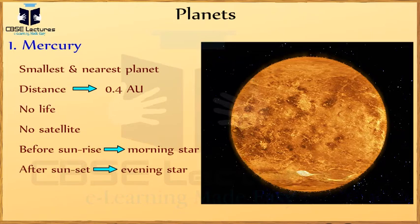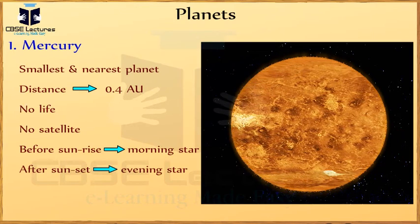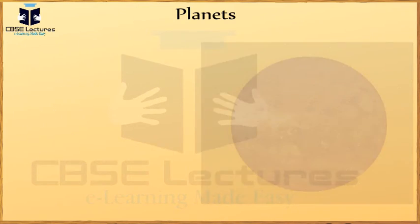Mercury can be seen just after sunset, and then it is called the evening star. Second, Venus.